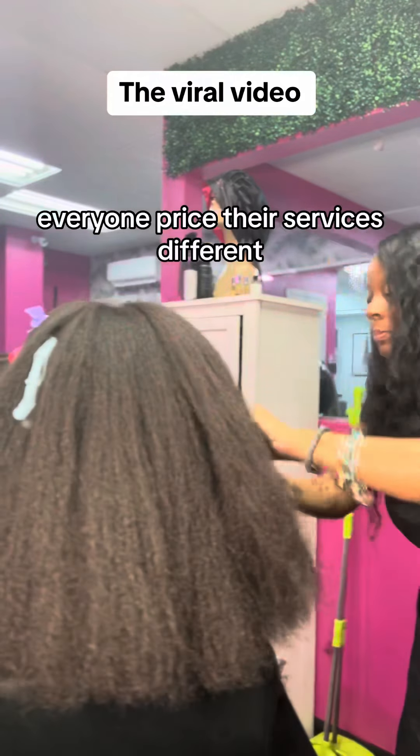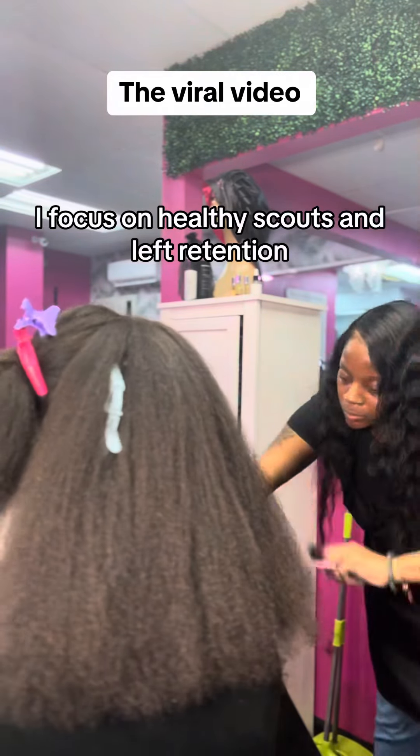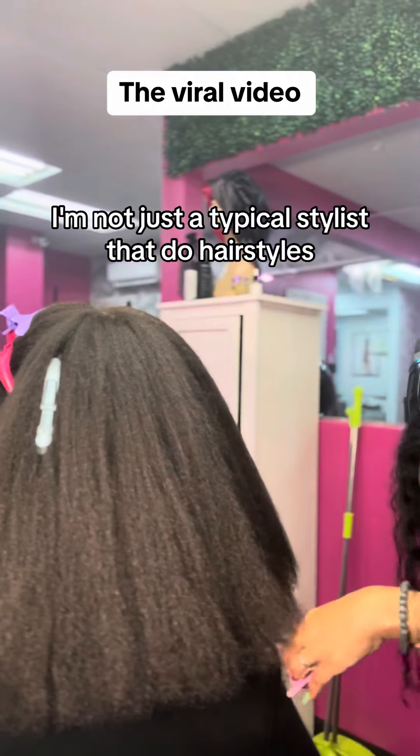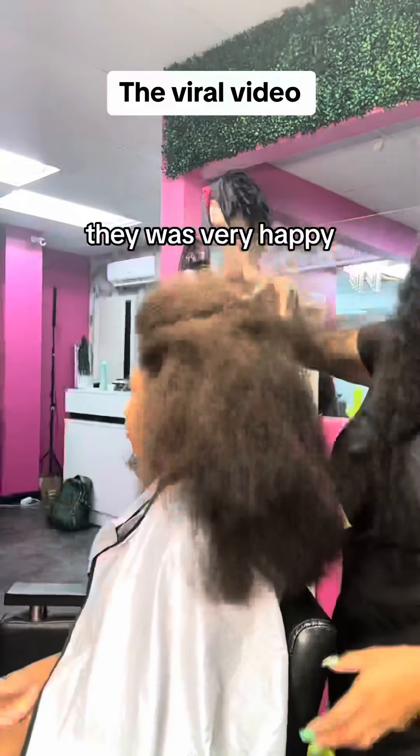Pricing — everyone prices their services differently. I focus on healthy scalps and length retention, so I'm just different. I'm not just a typical stylist that does hairstyles. And that's why I said most of my clients do not get styled. They were very happy.